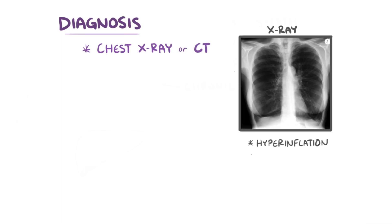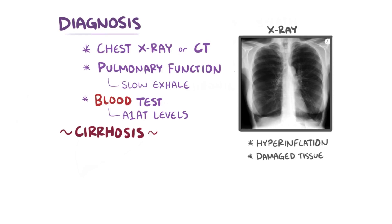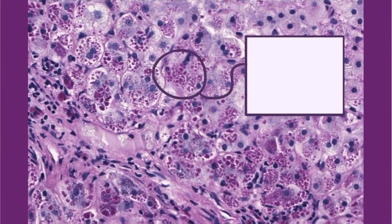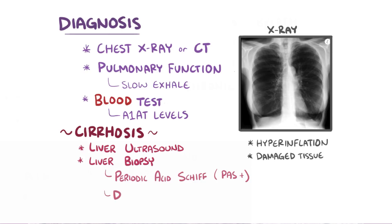Diagnosis of alpha-1 antitrypsin deficiency often starts with a chest x-ray or chest CT scan to look for hyperinflated lungs or evidence of damaged lung tissue. Pulmonary function testing can be used to measure how quickly air exits the lungs, which can be slower than normal. The level of alpha-1 antitrypsin in the blood can also be measured. Cirrhosis caused by alpha-1 antitrypsin deficiency can be diagnosed with liver ultrasound or liver biopsy. When evaluating a biopsy, microscopic sections of liver tissue are stained with periodic acid Schiff, or PAS, which stains glycoproteins like alpha-1 antitrypsin a pink color. The tissue is also exposed to diastase, an enzyme that normally destroys many glycoproteins. But since alpha-1 antitrypsin is stuck in the endoplasmic reticulum, diastase can't reach it — so it is diastase-resistant. We say the finding is PAS positive and diastase-resistant.